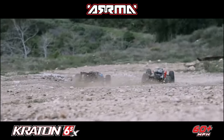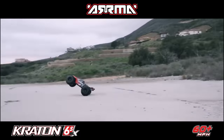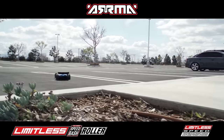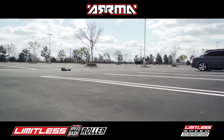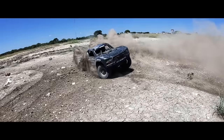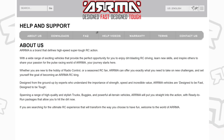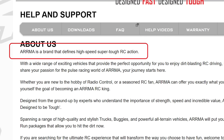The more Arma offered it, the more people ate it up. Naturally, Arma ran with this to now offer extreme vehicles for on-road and off, with ready-to-run and EXB rollers available to spec out the chassis as extreme as you want — which brings us to where we are today.